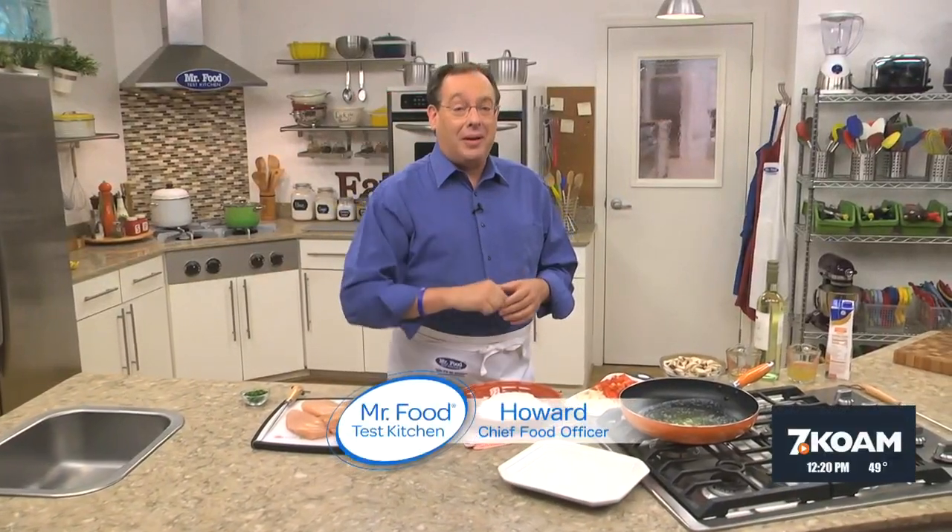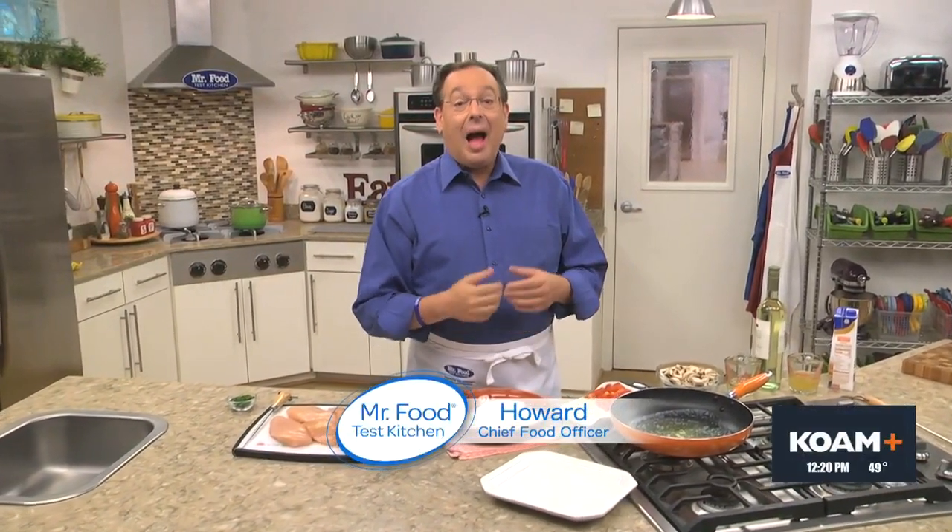Ever wonder what makes a five-star restaurant five-star worthy? I have, and I've discovered that it all started back in 1921 when the Michelin Restaurant Guide introduced a star system for rating restaurants. These days, it's not uncommon for us to say that something is five-star worthy when it's really good, just like the recipe we're making today.